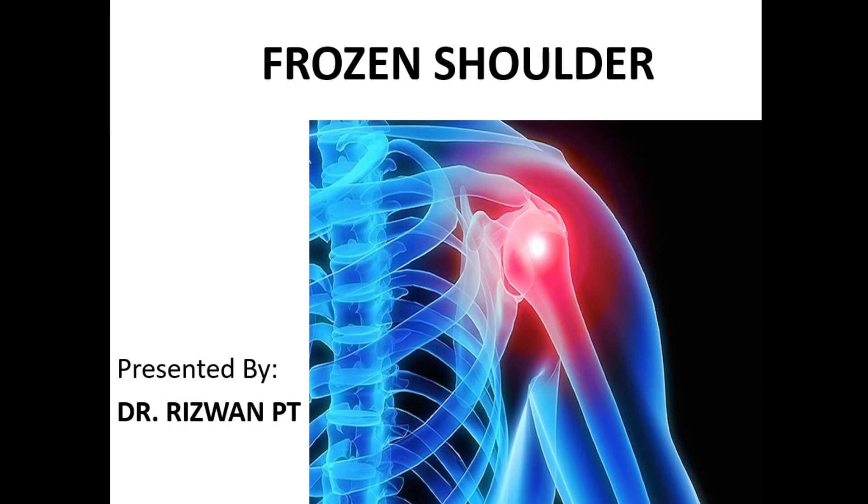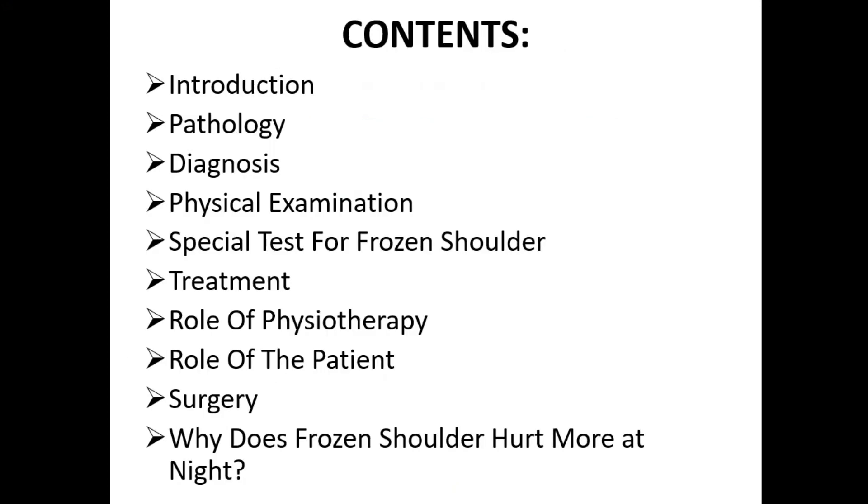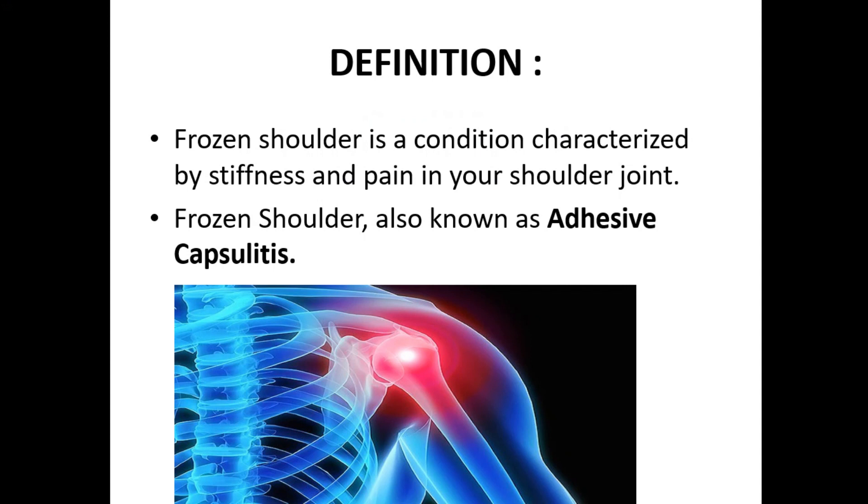Bismillahirrahmanirrahim. I am Dr. Hizwan, physiotherapist. Today I will describe frozen shoulder, covering the introduction, pathology, diagnosis, physical examination, special tests, treatment, role of physiotherapy, role of the patient, surgery, and why frozen shoulder hurts more at night.